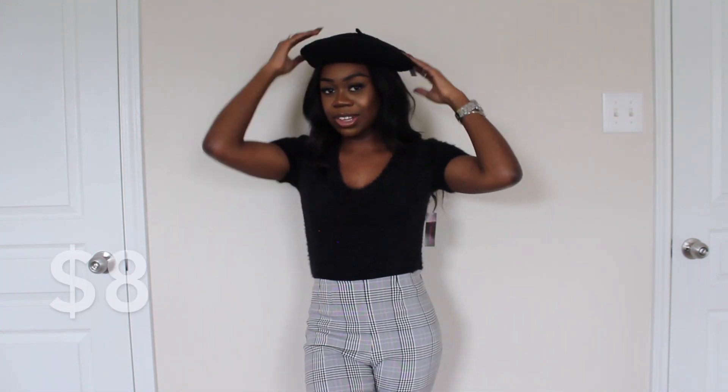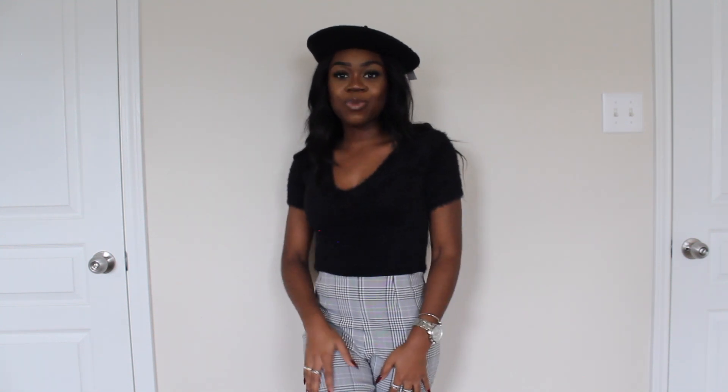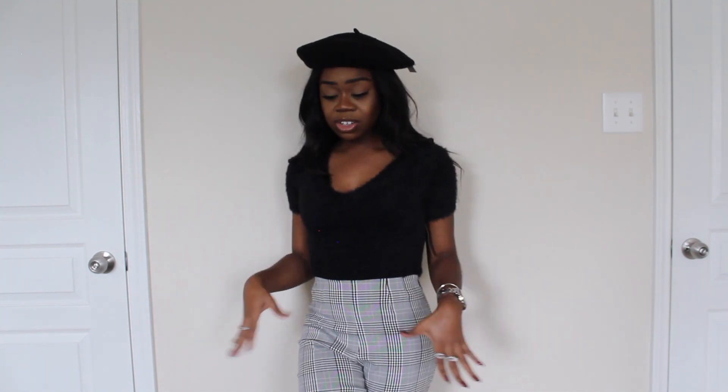I paired the outfit with this beret I found. My sister has been telling me not to sleep on berets and I finally tried one. I saw it at Walmart and thought it would be really cute together. I think I'm giving Fran from The Nanny vibes — I really love this outfit. If I were wearing this out, I'd pair it with black pointy heels or ankle boots.